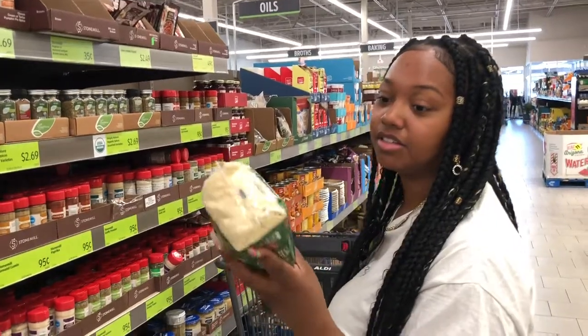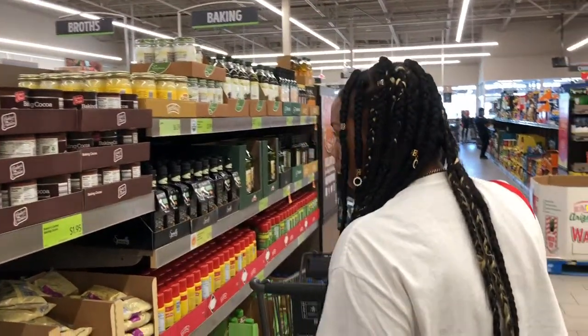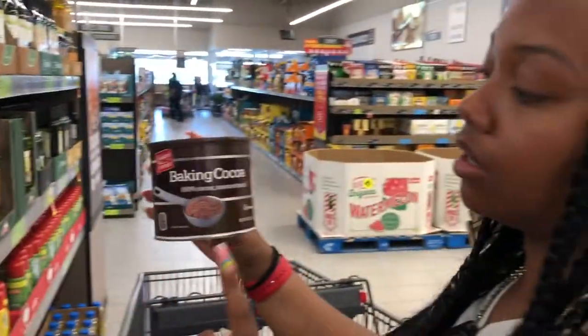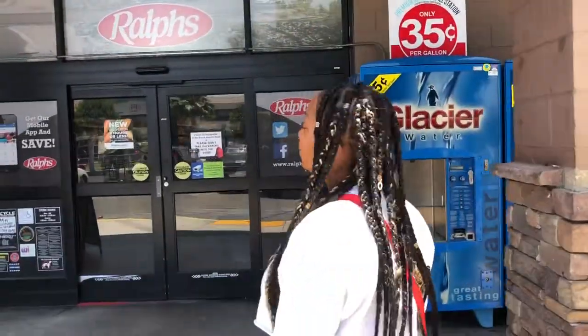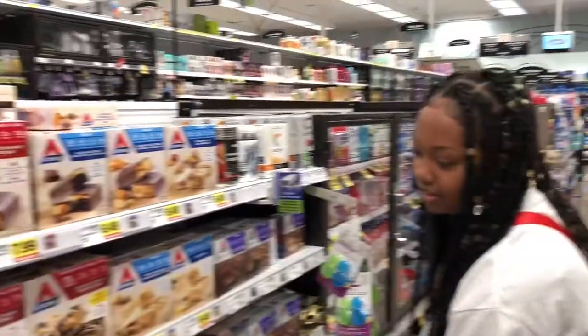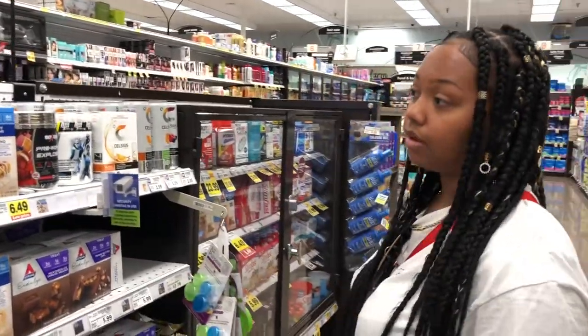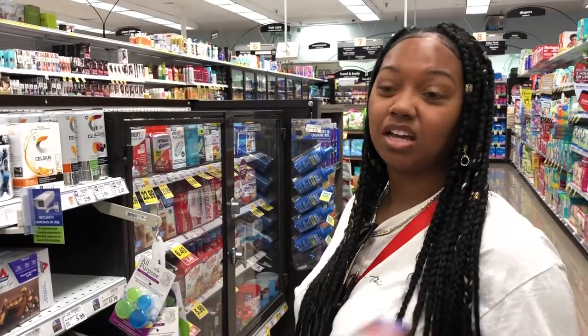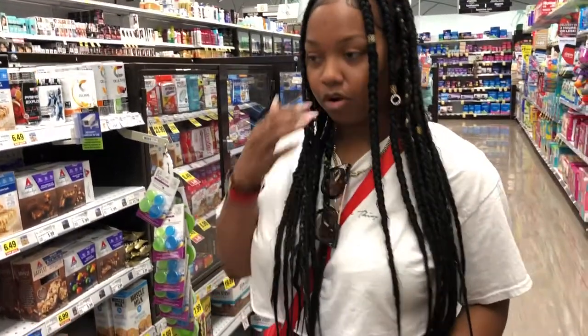They have almond flour here for only six dollars — this stuff is usually very expensive so I have to get it. Baking powder is important if you want to do any keto baking. Make sure any chocolate you get is sugar-free and says unsweetened — like if you want to make keto brownies. For Atkins bars — they're a good snack if you want something sweet. The one I like tastes like a Snickers. It's only two carbs and one gram of sugar.